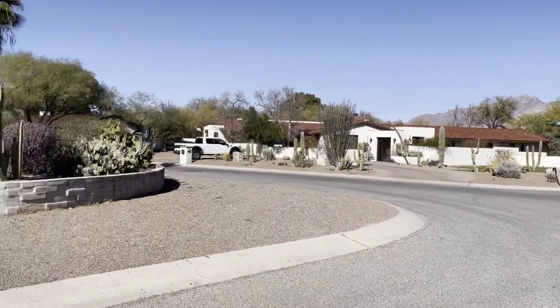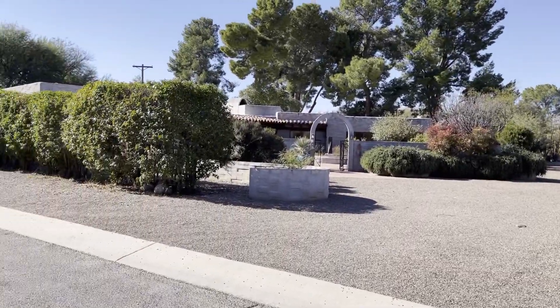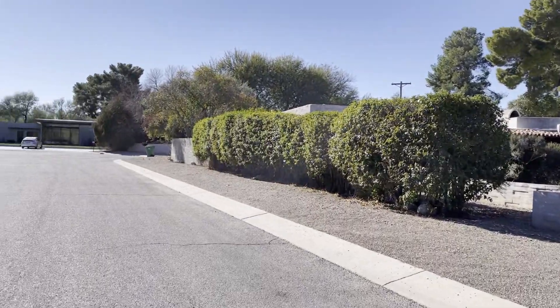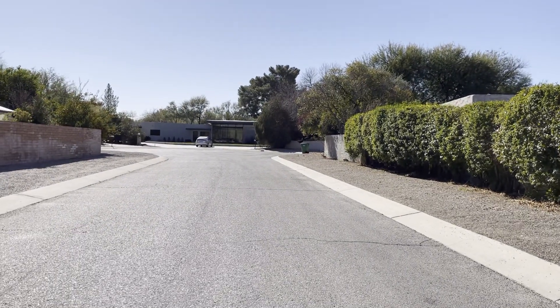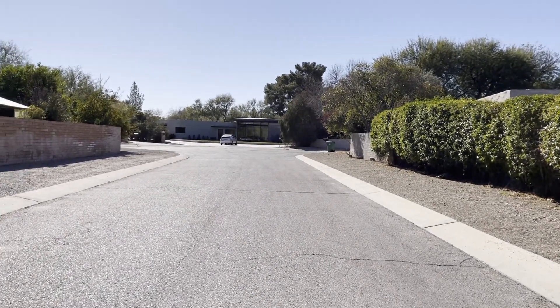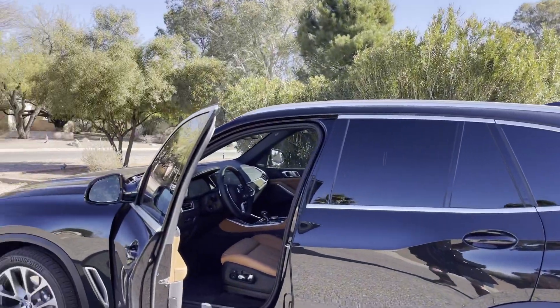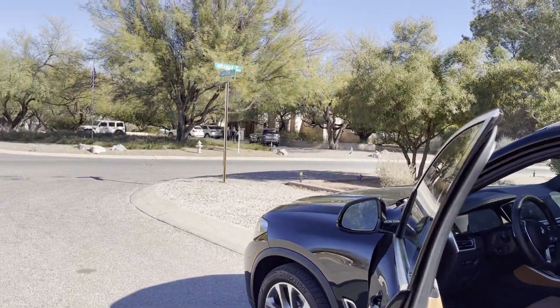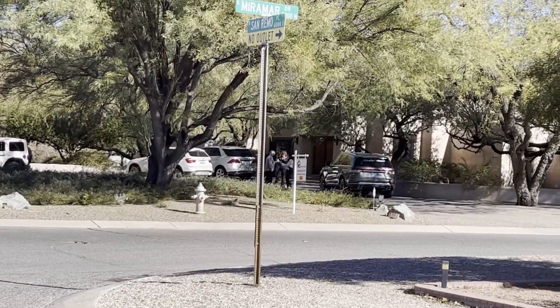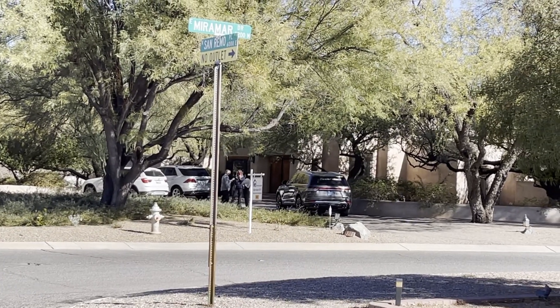I'm going to turn around and show you the neighborhood. I've been in the house at the far end on a tour — it is spectacular. The couple there right now flew in from California just to look at this house.